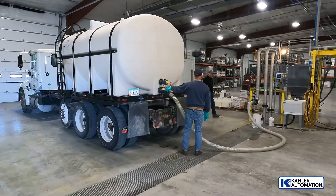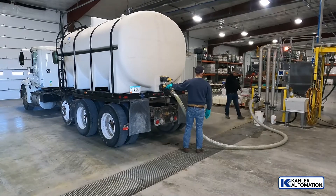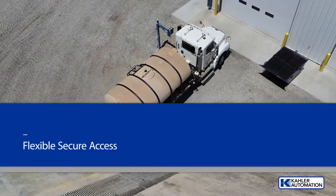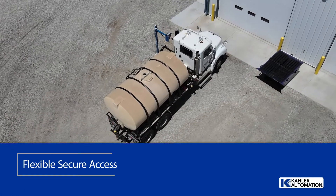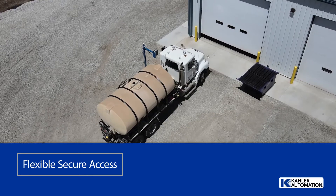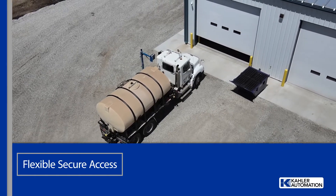In-bay controls allow the operator to start and pause orders, as well as get notified when an air purge completes the loadout process. One of the bays features the SelfServe 2 system to allow selected operators to receive product at the location, unstaffed, 24 hours a day.